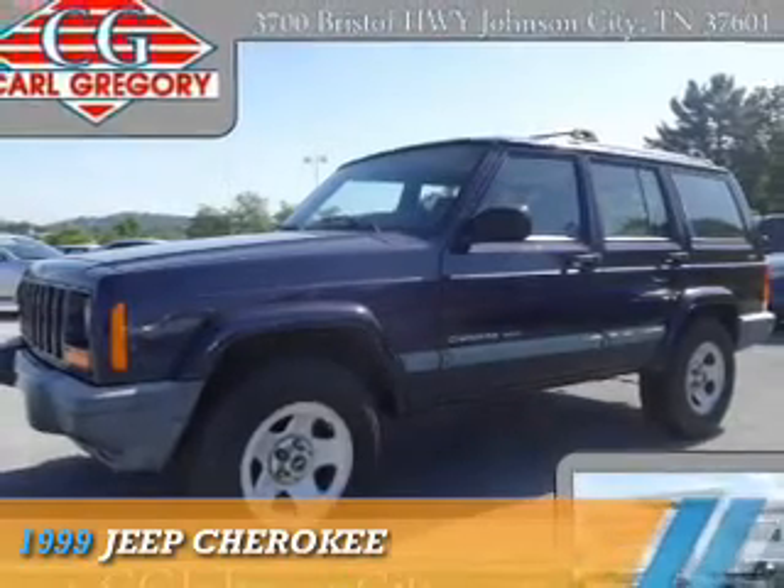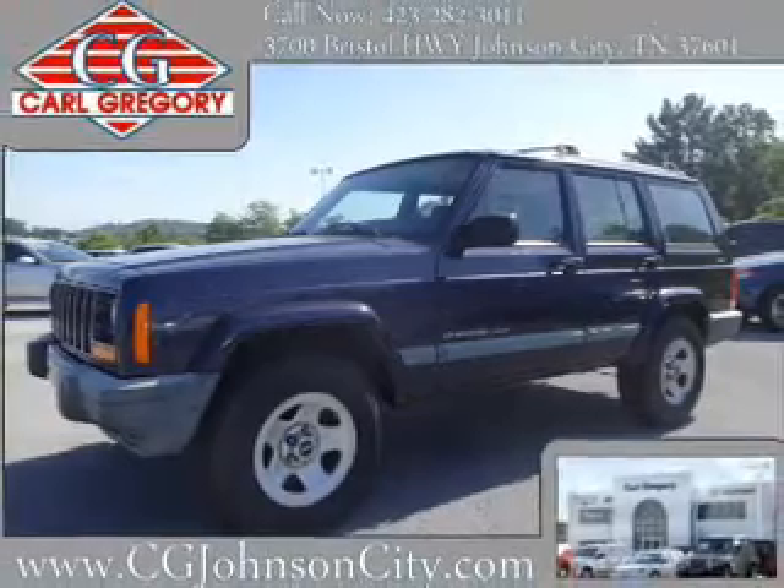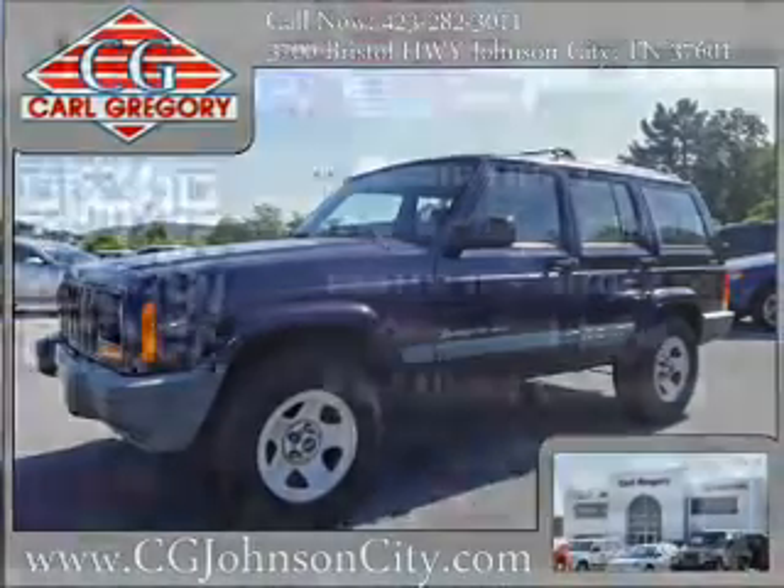This could be the vehicle you're looking for. It's powered by four-wheel drive, a four-liter, six-cylinder engine, and an automatic transmission.